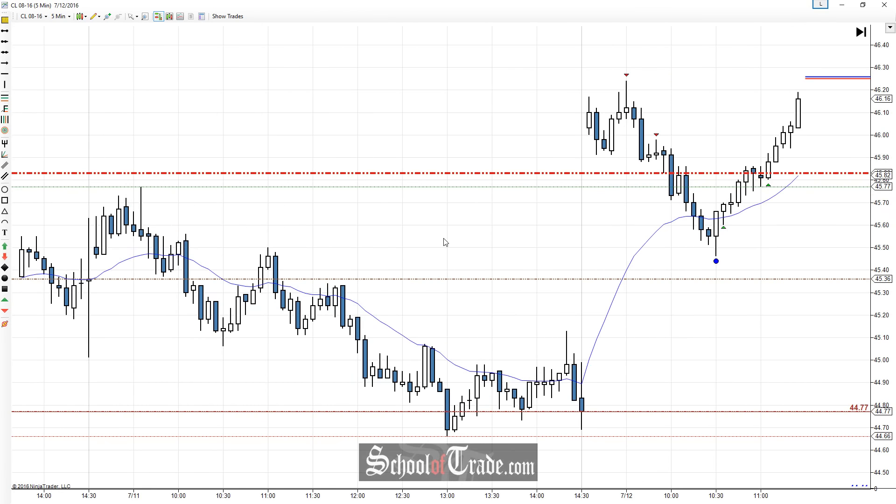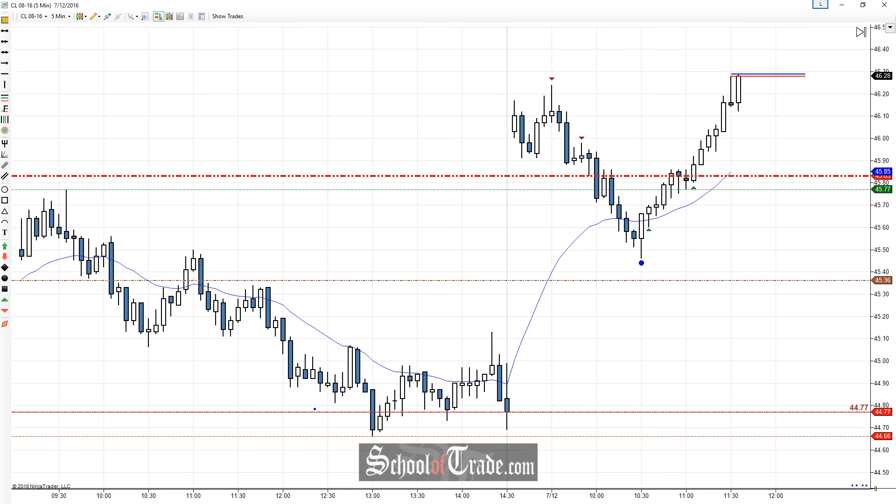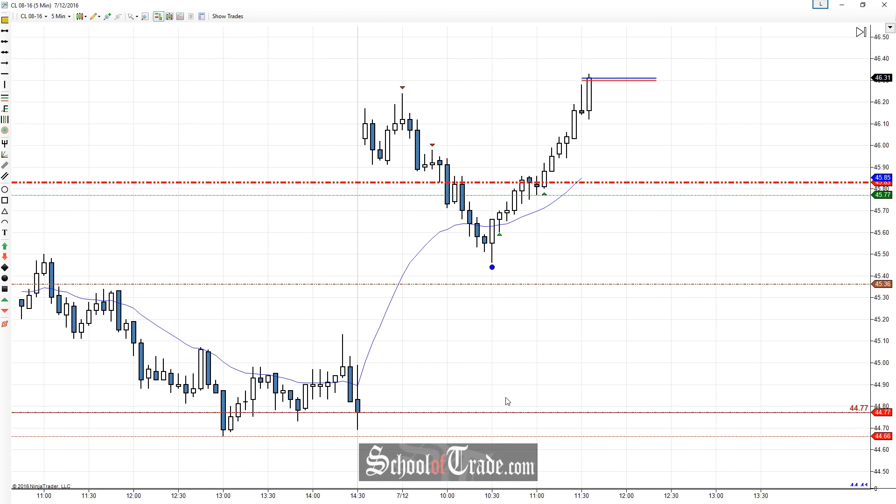In terms of the movement yesterday, we had a relatively weak but still bearish trend working its way lower, and we ended the day in somewhat of a range. That really doesn't tell us that there is anybody trapped on one side or wanting to get out on the other side, so it doesn't give us any clues in terms of what we should be looking for.